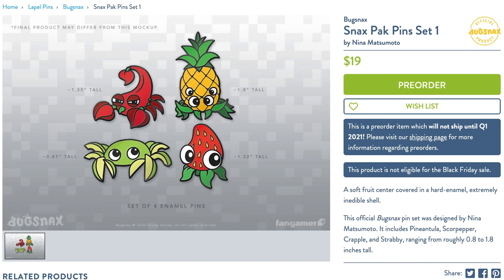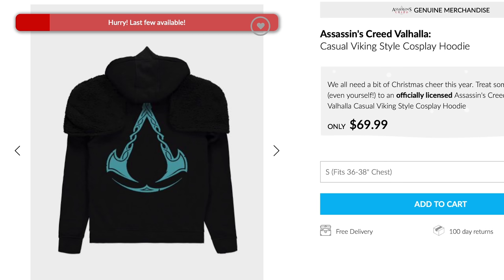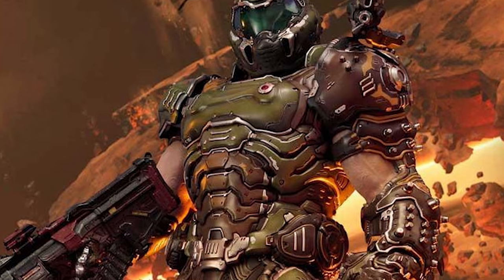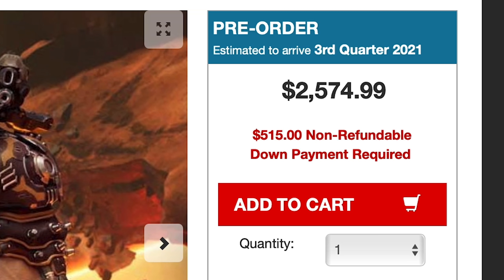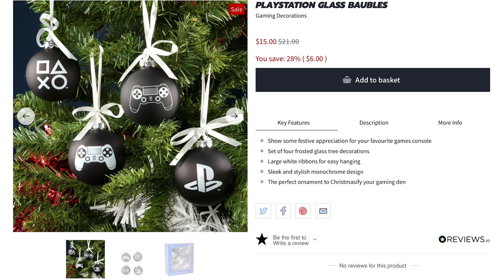Do you see yourself in this Assassin's Creed Valhalla Viking style hoodie? Because I do, and you look great. You know what else looks great? A Wario mech suit figure, which will pair nicely with a 43-inch tall Doom Slayer statue that comes with a crucible sword, super shotgun, plasma rifle, BFG, heavy cannon, and chainsaw. All yours for the low price of — oh well, maybe someone will leave it under your Christmas tree covered in Xbox ornaments.